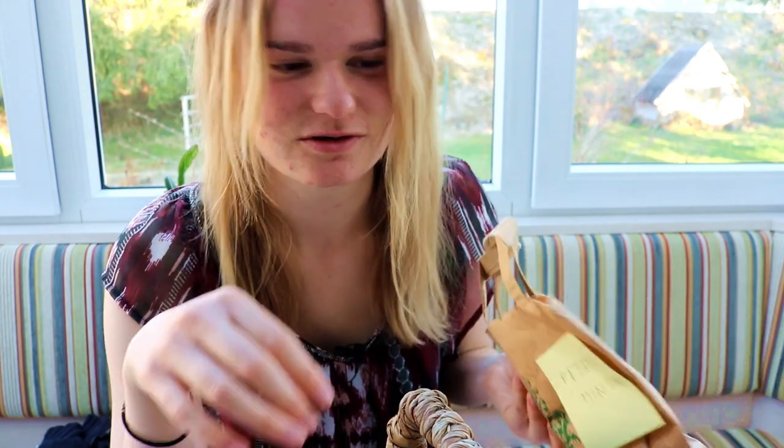I also have some peppermint leaves from last year that I will also put into the tea. The peppermint leaves are also great for the respiratory tract and also for digestion, so it's good for the whole immune system.